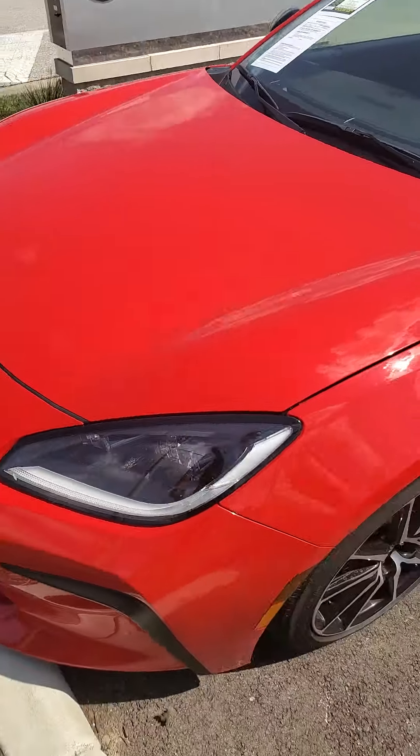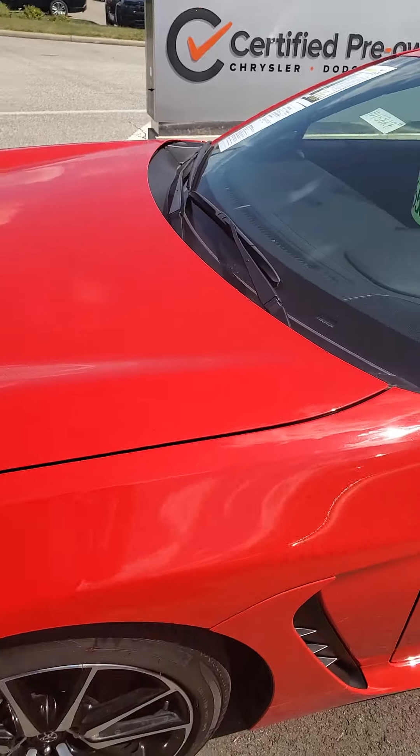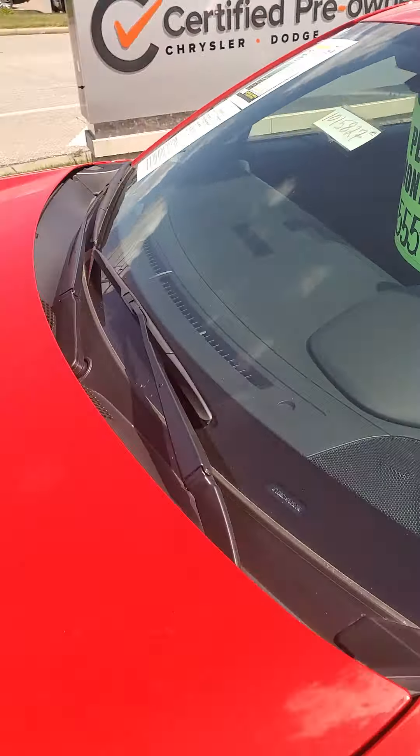Beautiful bright red exterior, very low to the ground — a fast vehicle. It is a base model.